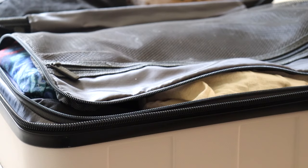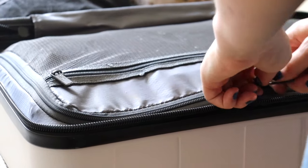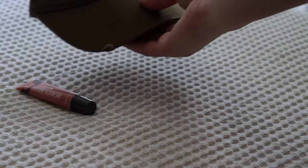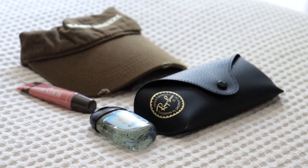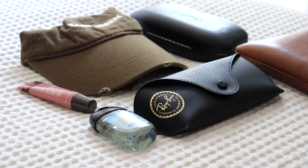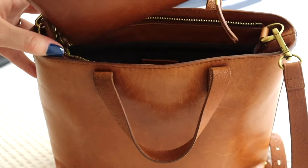And now we are all done with my suitcase and we're going to move on to my personal bag of choice, which for this trip, since again we're not flying, will just be my brown Madewell purse. So in here I'm going to pack a lip gloss, a hat, hand sanitizer, my sunglasses, my regular glasses, and a wristlet. This is normally the same sort of stuff that would go in my personal item bag if we were flying, but since we're not, I'm just going to put it in my purse, get it all zipped up and ready to go.